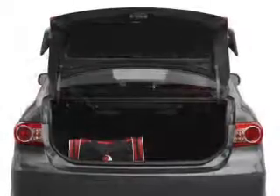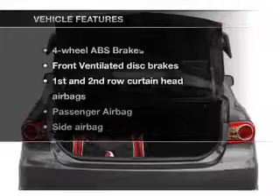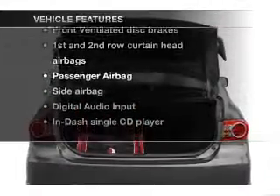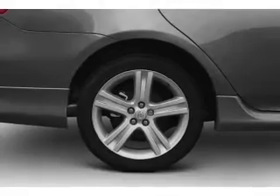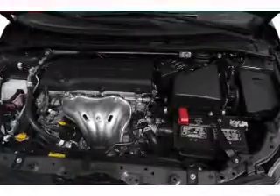Anti-lock brakes help you bring your vehicle to a safe stop. Plus, enjoy these notable features that are included in this vehicle: air conditioning, power steering, power mirrors, and AM-FM stereo with a CD player.